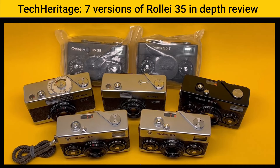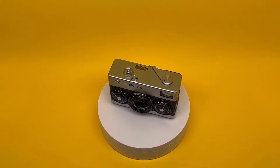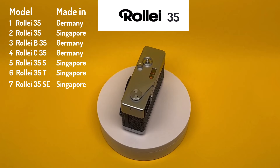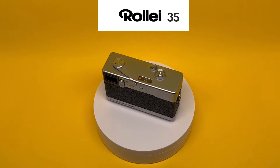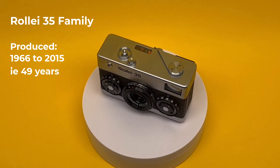Hi everyone. Today we're looking at an entire family of Rollei 35 miniature cameras. For the rest of this video I'll be referring to them as Rollei 35 with apologies to our German friends. These are viewfinder cameras. Some believe that these are the most compact, fully manual, fully mechanical cameras. There are some smaller cameras such as the Minolta TC1, but those are not fully mechanical or fully manual. Rollei 35 was produced between 1966 and 2015 in both Germany and Singapore.